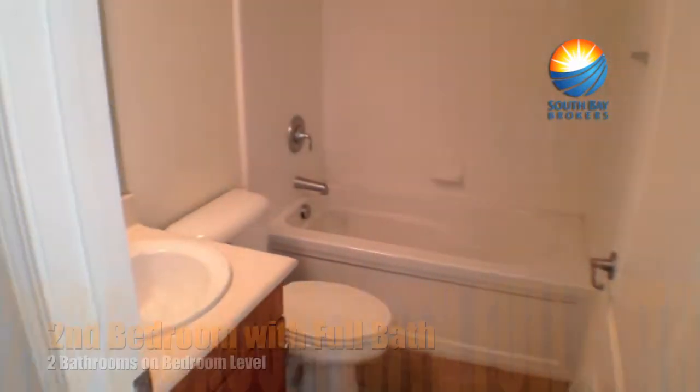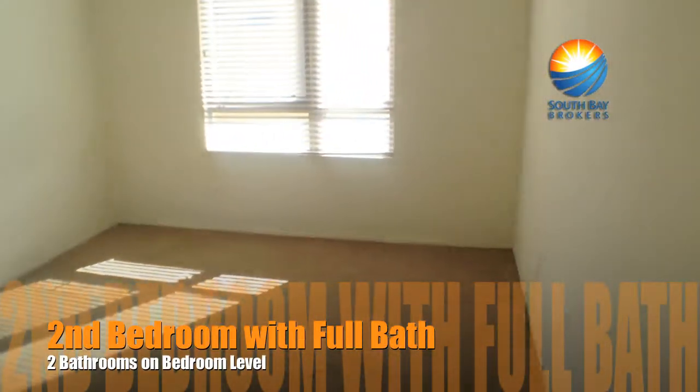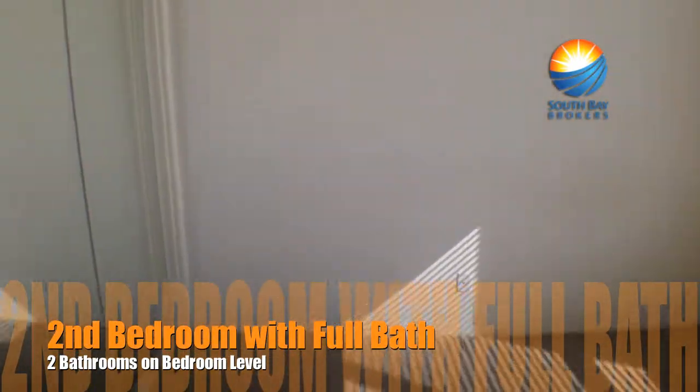Here's a look at the smaller of the two bedrooms. The finishes in all these units are always different — there were certain upgrades that people got when they bought the places. It's a nice, bright bedroom.